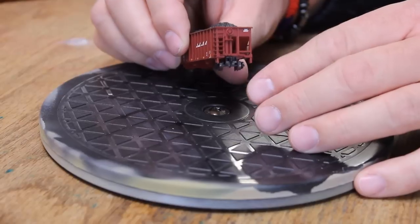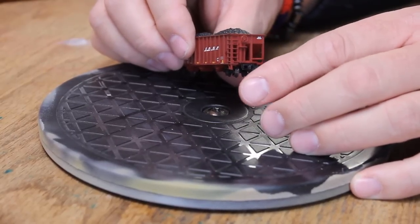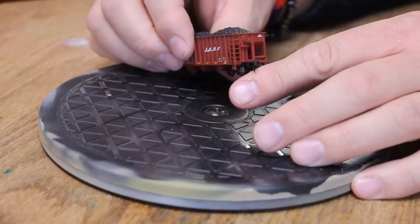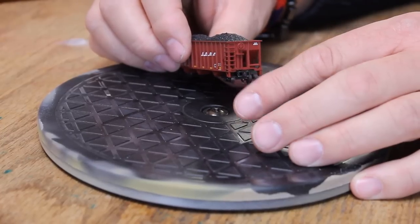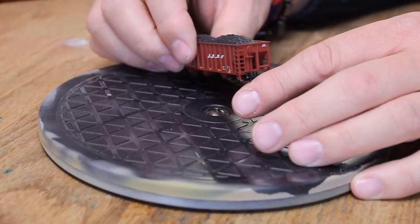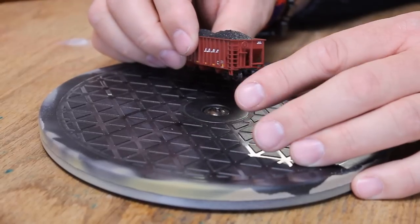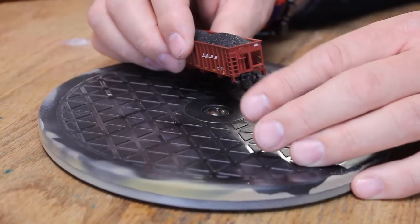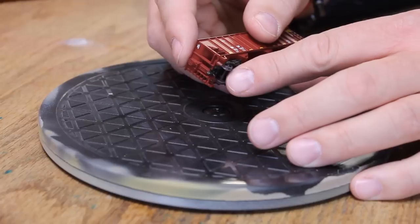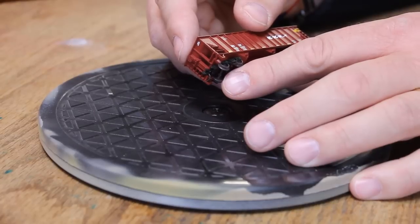Looking around at the ends, we see the same kind of situation with the detail. This does come with Accumate knuckle couplers. Some people don't care for the Accumate couplers and would prefer to upgrade to Microtrains couplers. Personally, I have never had a problem with Accumate couplers — I find them to couple well and be very compatible with Microtrains couplers. In this case, I would probably keep the trucks and couplers on this car as they're not too bad. I certainly would upgrade the wheels, though — it comes with plastic wheel sets and I would want to upgrade those to metal wheel sets.